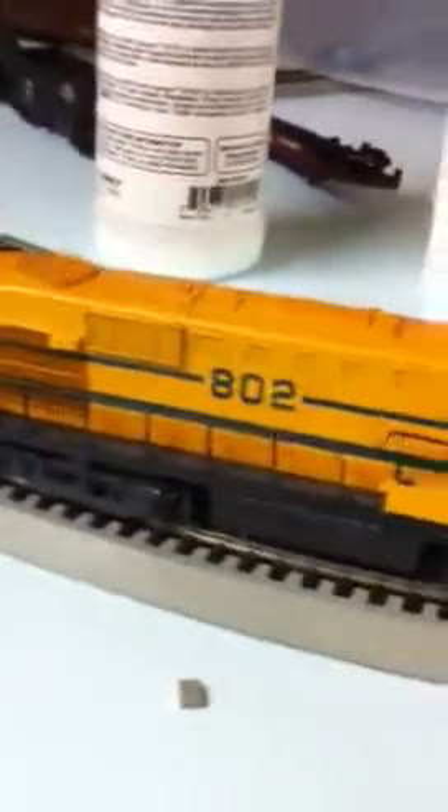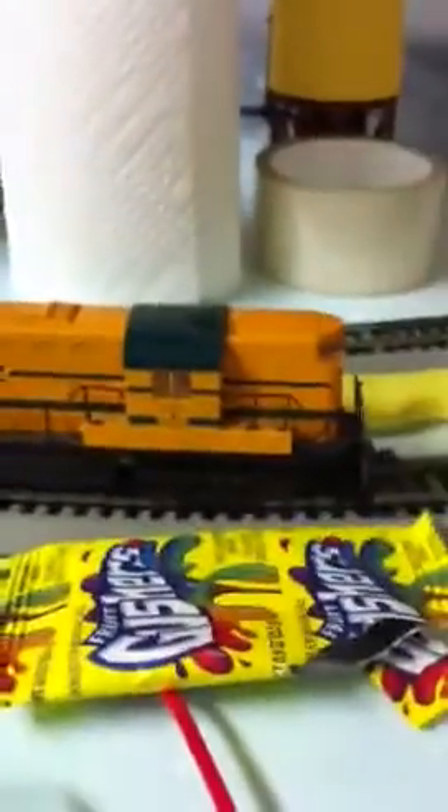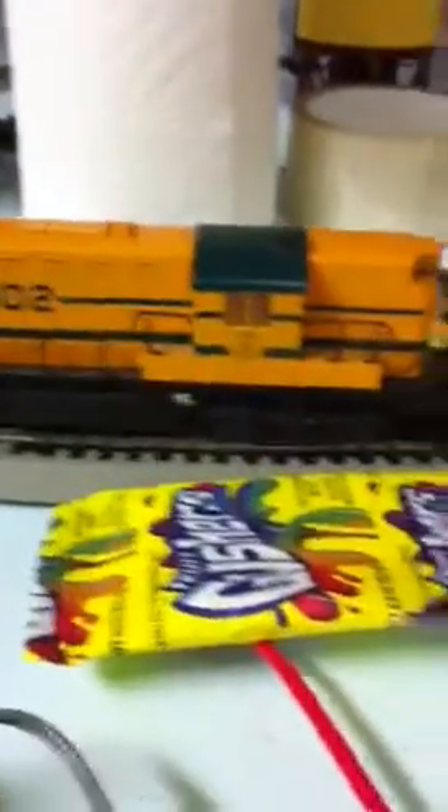I noticed that it does have spaces for lighted number boards, so if I get some LEDs in there, I could have it with lighted number boards. And I have it hooked up to three box cars and one caboose here, Main Central of course. This expands my Main Central roster. They're really hard to find, so I'm happy I actually got one. And once I get DCC in this thing, it should be rolling pretty good.